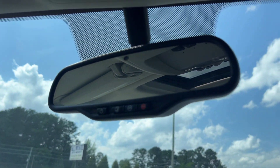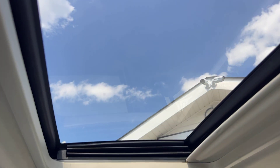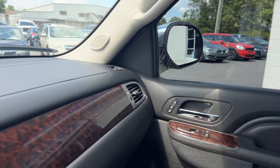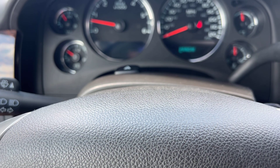We've got a nice auto-dimming rear mirror up top with HomeLink programmable garage buttons. Behind that we've got a nice sunroof up top, which we'll take another look at in just a moment. Let me go ahead and hop out and take you guys around the rest of it.